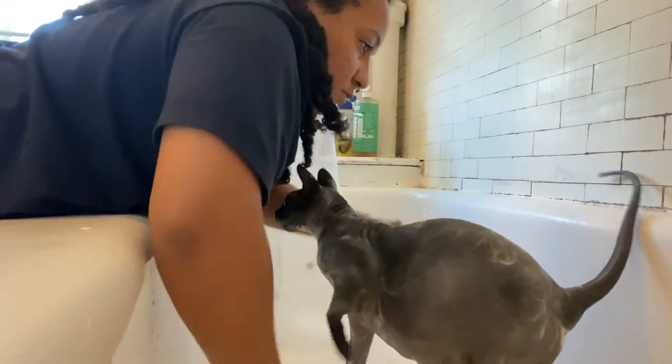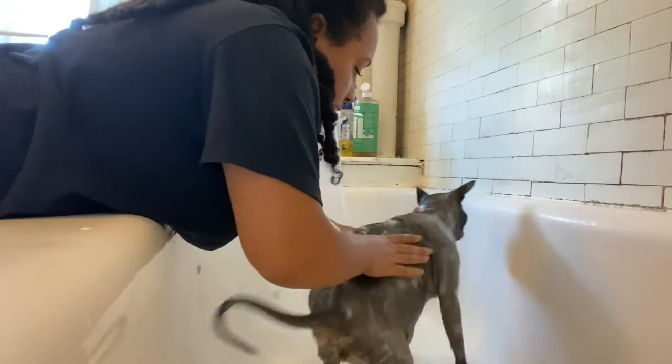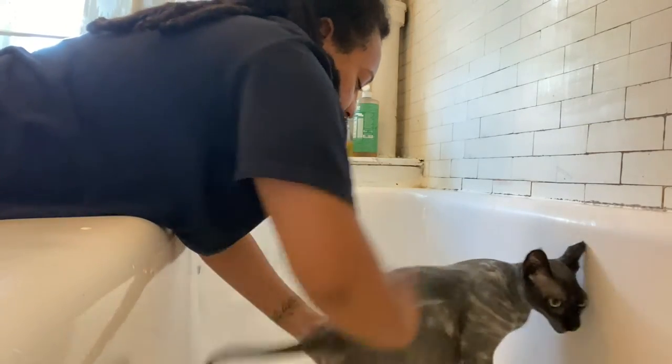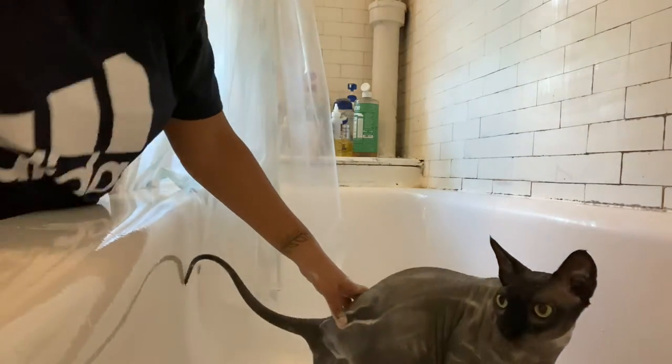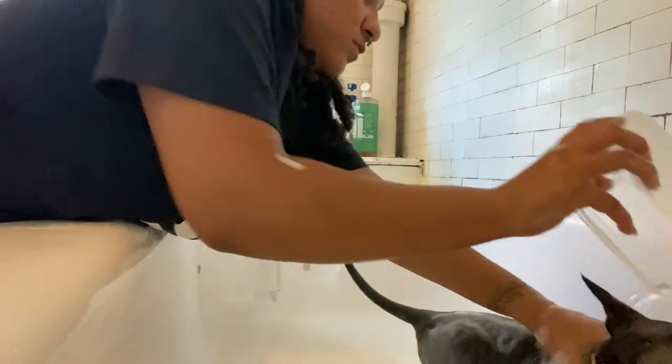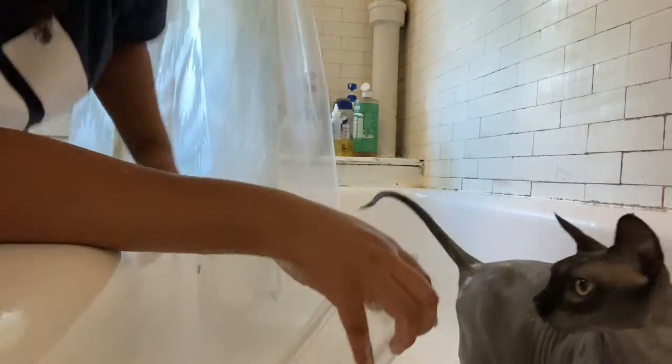Online and in person you'll probably get varied responses from people as to how many times you should give your Sphinx Cats a bath. We like to give them a bath once a week because we notice that anything longer than once a week tends to make our allergies act up.